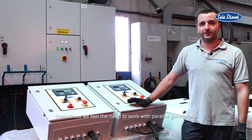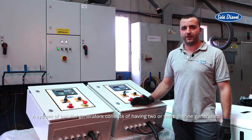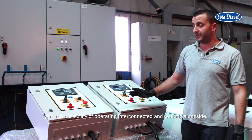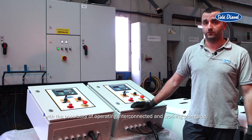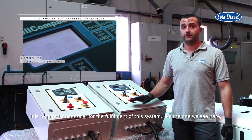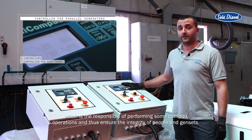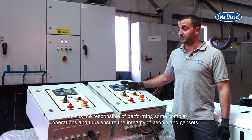Sometimes we feel the need to work with parallel generators. A system of parallel generators consists of having two or more marine generators with the possibility of operating interconnected and working alongside. It is required a controller for the fulfillment of the system like the one we see here, which is responsible for performing some complex operations and thus ensure the integrity of people and gensets.